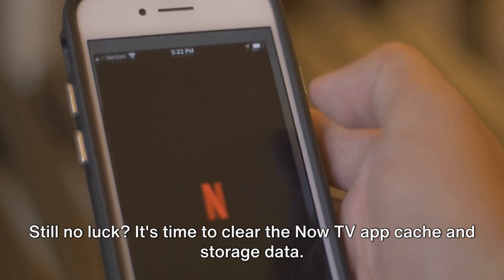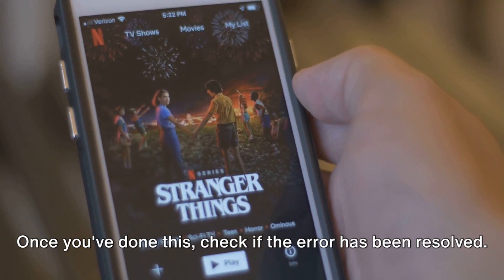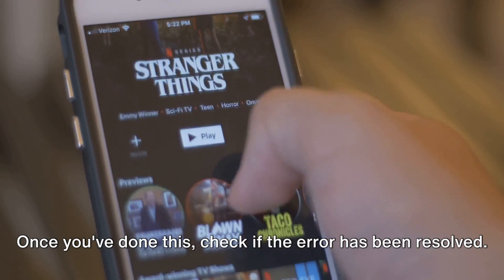Still no luck? It's time to clear the Now TV app cache and storage data. Once you've done this, check if the error has been resolved.